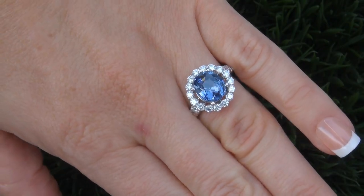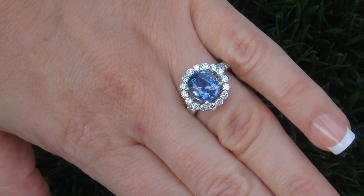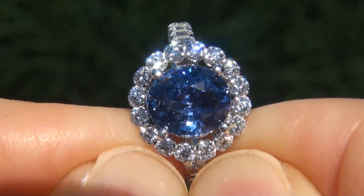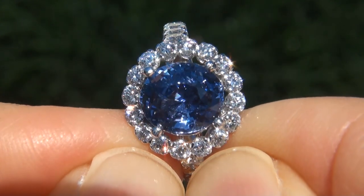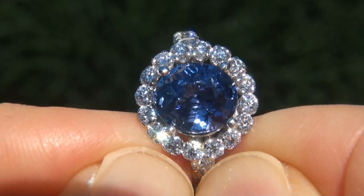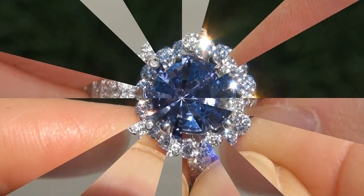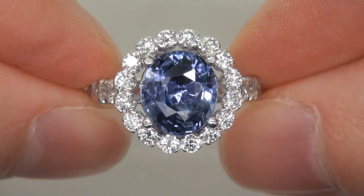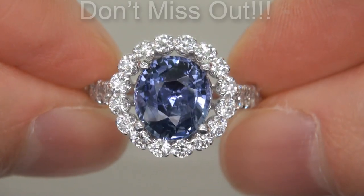At the request of our consignor, the immaculate showroom beauty must be sold immediately. Natural blue sapphires of this caliber are considered among the rarest of precious gemstones. Even more rare is to have the near flawless clarity, the jumbo size, and the highly sought after rich vivid color. It is the biggest, best, and only one you'll find. This is the real deal, so don't miss out on your chance to own this prized estate treasure.